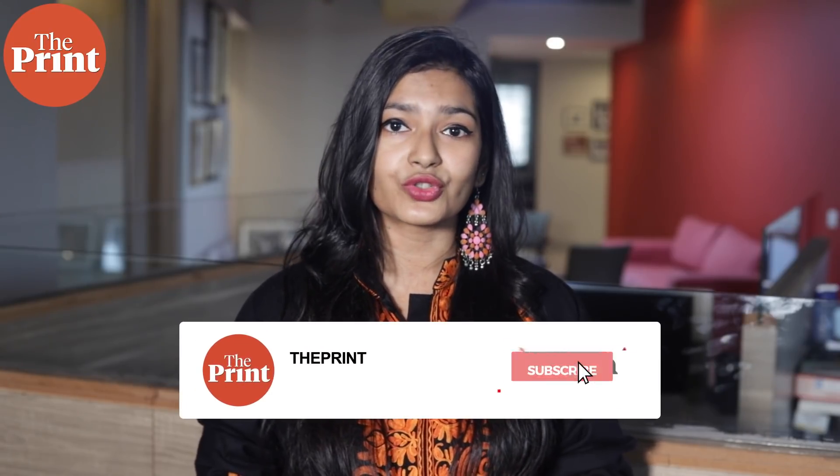This is Mohana Basu for The Print. Do follow us on social media platforms for the latest news updates.